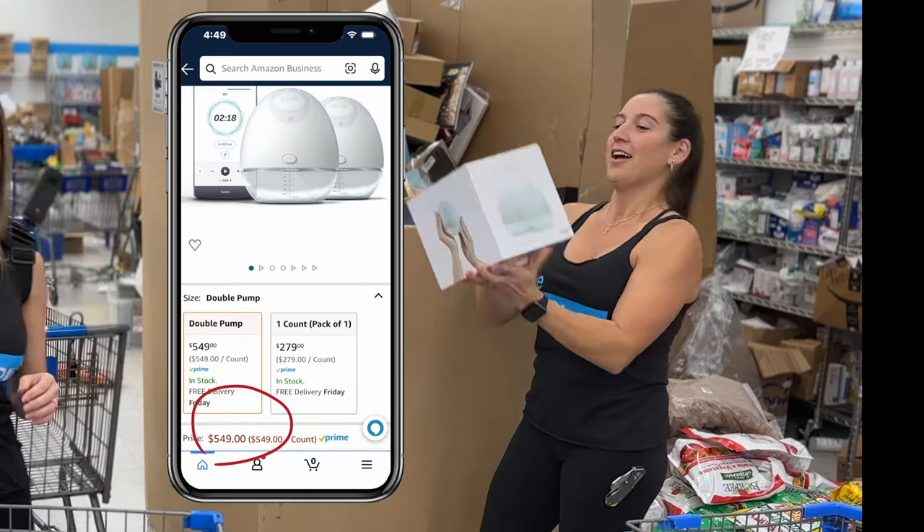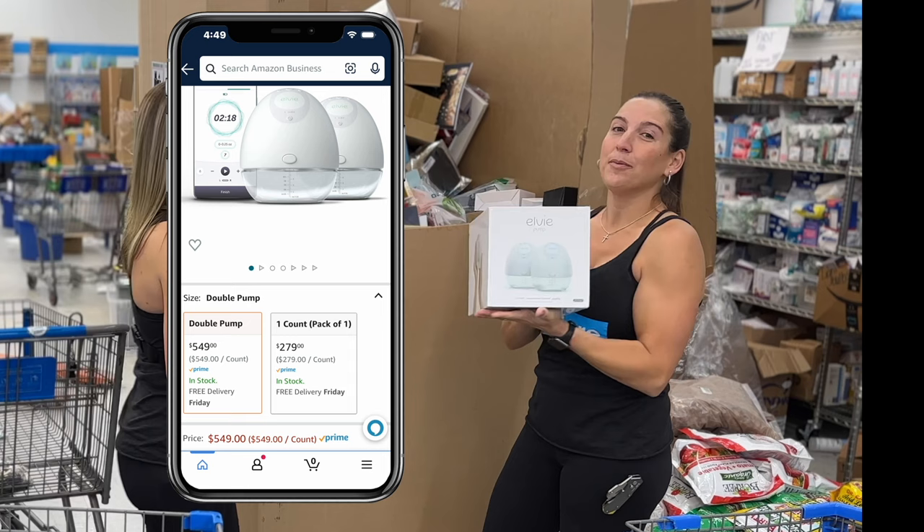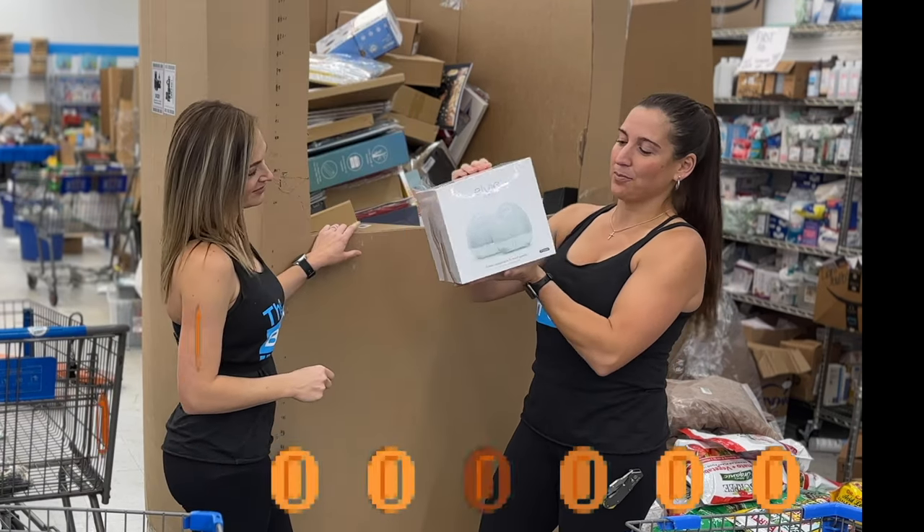To go with our diaper changing pants, a wearable LB breast pump.